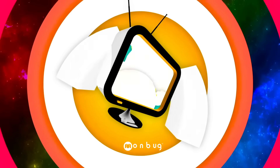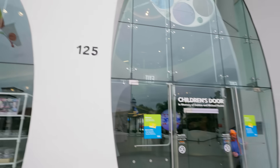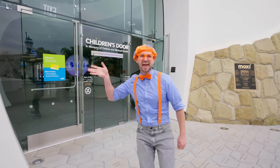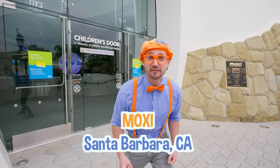So much to learn about, it'll make you want to shout, Blippi! Hey, it's me, Blippi, and today I'm at Moxie in Santa Barbara, California.